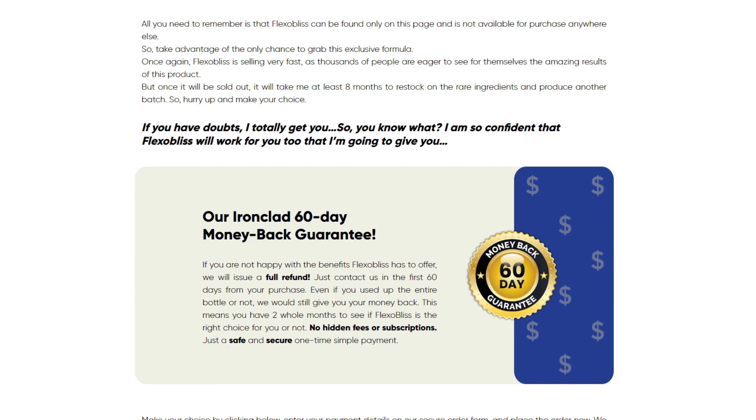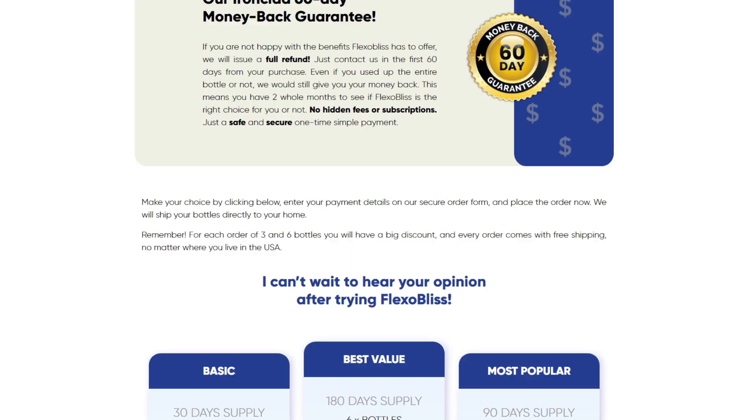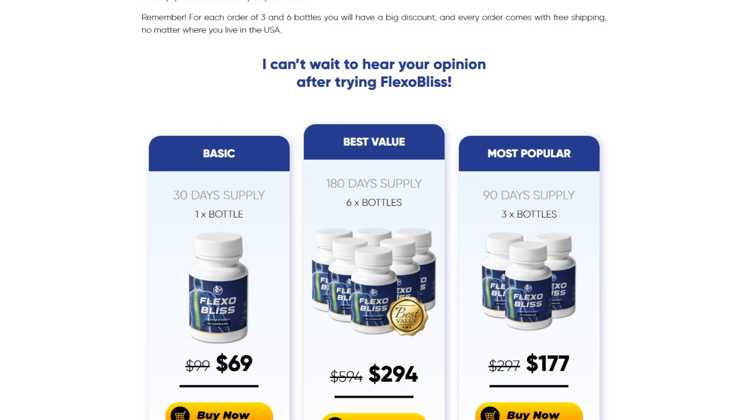There's something really important about this product that you need to know before buying it: you can actually test Flexiblis for 60 days, and if you don't see results or don't like it for any reason, they will give you your money back. In addition, Flexiblis has free shipping, and on the official website customers can save a lot by opting for exclusive discounts.